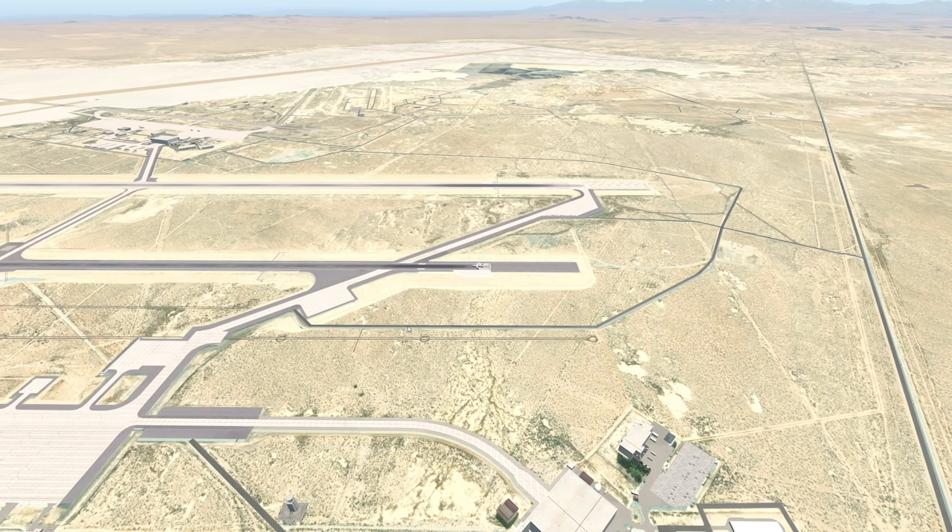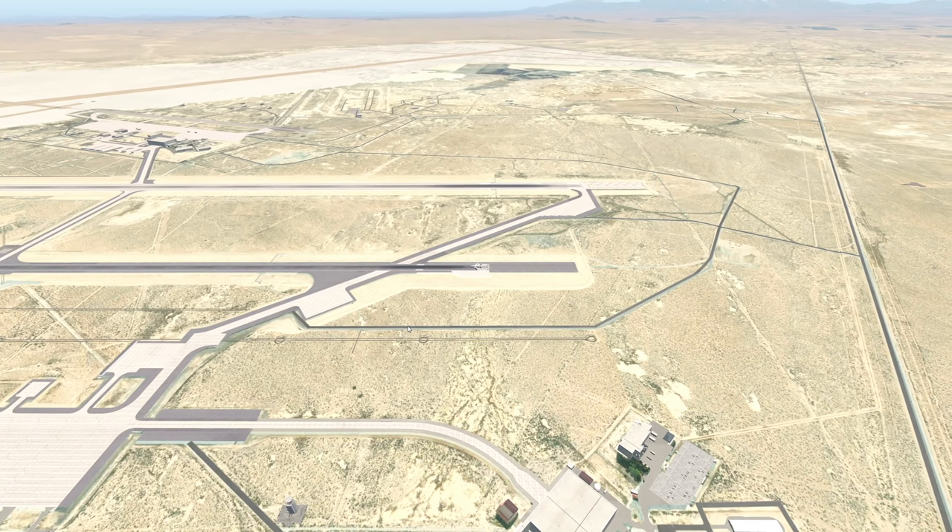Hey guys, welcome back to another Swiss 001 video, and today we are back in X-Plane.